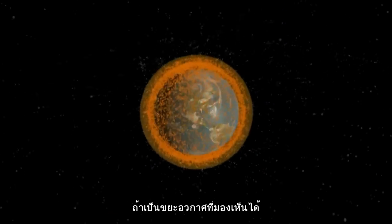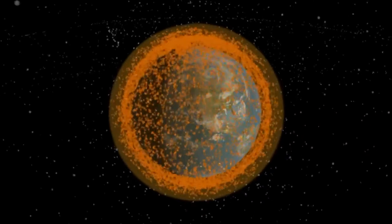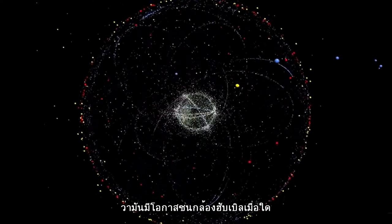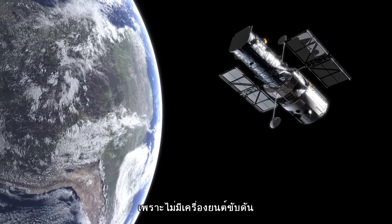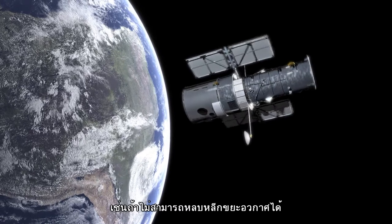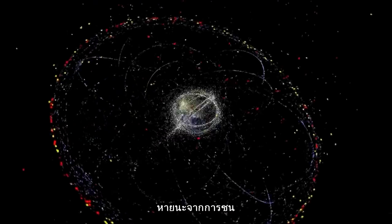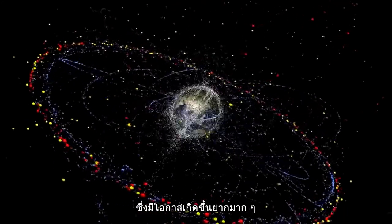For the visible space debris which is big enough to cause some damage, the orbits are carefully tracked. This makes it possible to predict if and when this debris might collide with Hubble. If a collision is likely, Hubble cannot be moved to a different orbit as it has no engine, but we can change its orientation. And if the space junk can't be avoided, then the sturdier, less delicate back of Hubble can be turned towards the impact. A disastrous collision, like the one that ended Hubble at the beginning of the film Gravity, is very, very unlikely.